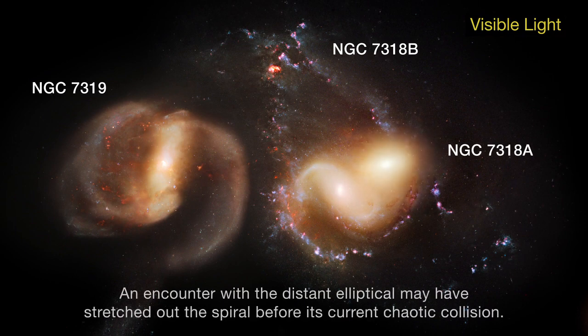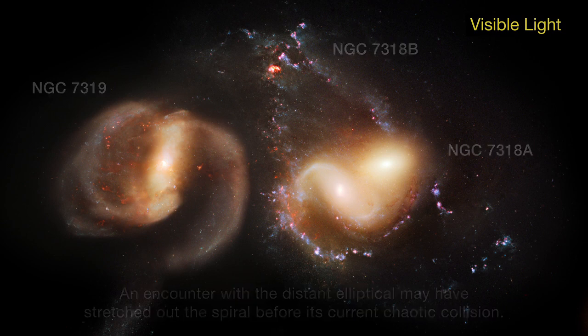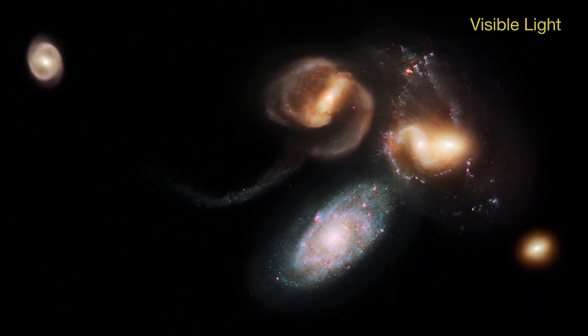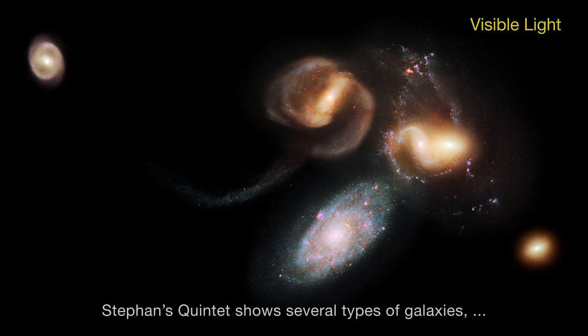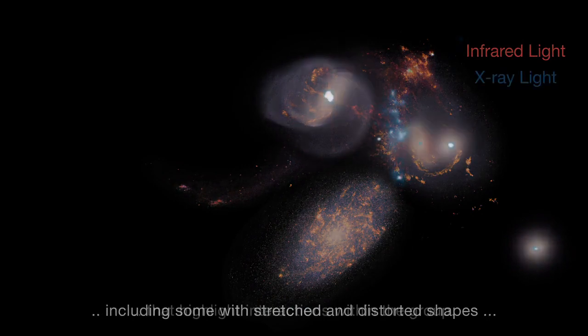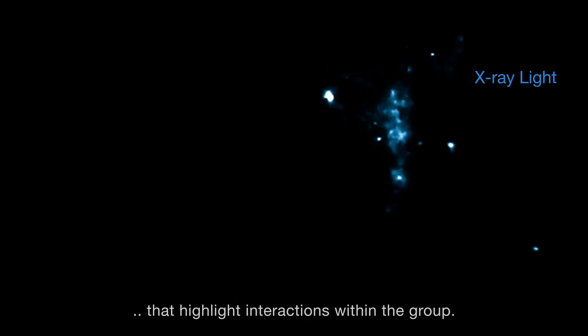An encounter with the distant elliptical may have stretched out the spiral before its current chaotic collision. Stephan's Quintet shows several types of galaxies, including some with stretched and distorted shapes that highlight interactions within the group.